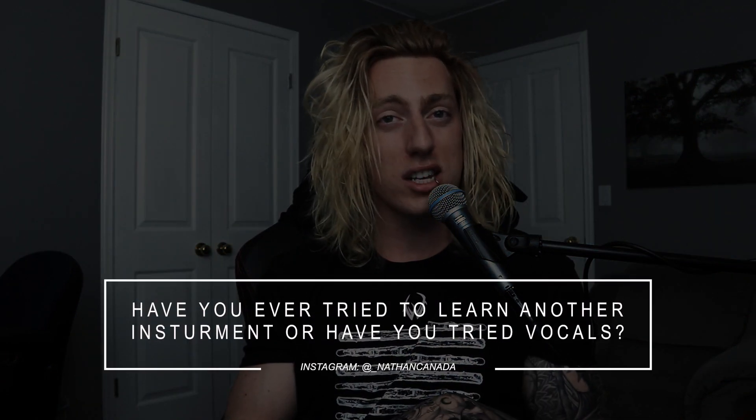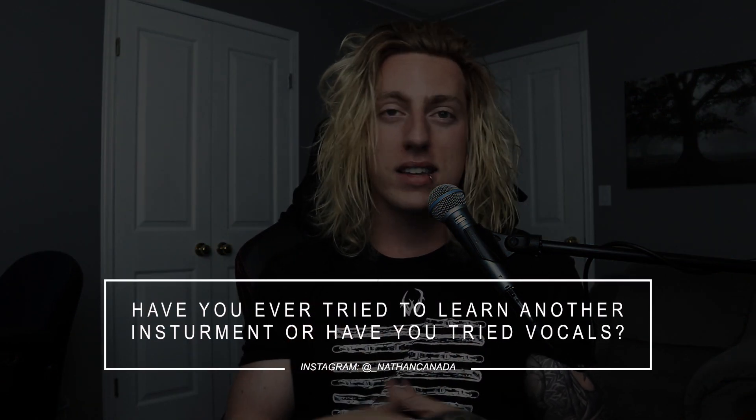Next question: have you ever tried to learn any other instrument or pursued vocals? Absolutely. I've played and taught guitar and piano alongside drums. When I was younger, for about a year I also took vocal lessons. I don't currently practice those other disciplines much — I pretty much just stick to drums because of how busy I am with content. I'd like to pursue songwriting again in the future, so I am working on guitar a little bit these days.